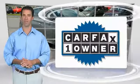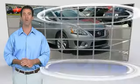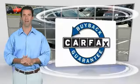One owner vehicle with the Carfax Vehicle History Report. Be sure to find a complimentary copy of this report online or contact the dealership. This vehicle qualifies for the Carfax buyback guarantee.